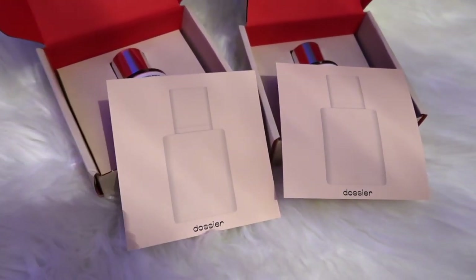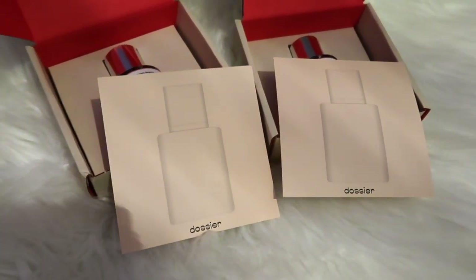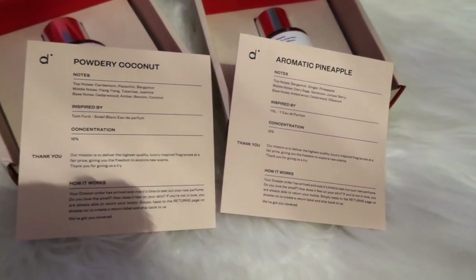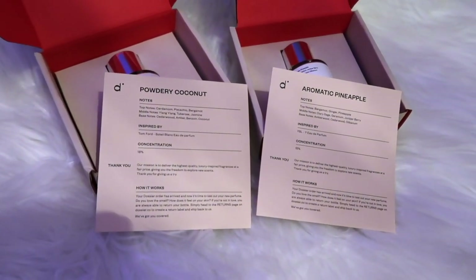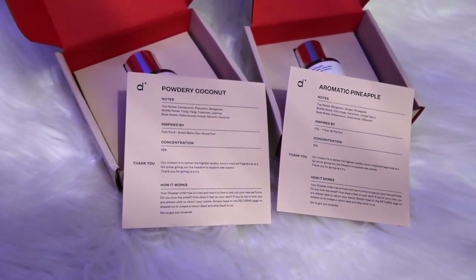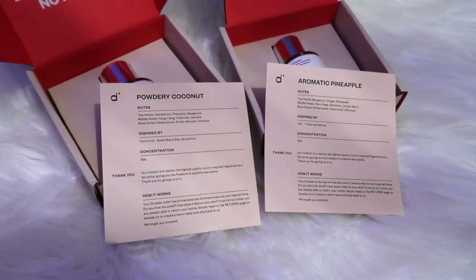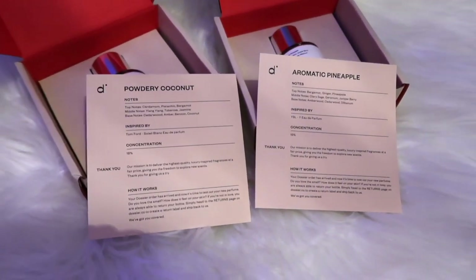You guys have probably seen Dosier so many times in our videos because we just love them. Their scents are actually so close to smelling like the inspired-by scent — that's amazing, and at a cheaper price. They also started selling at Walmart, so check out your local Walmart frequently since they're always changing their selection. You can buy them right from Walmart instead of ordering online. I'll leave all the links and codes in the description box below.